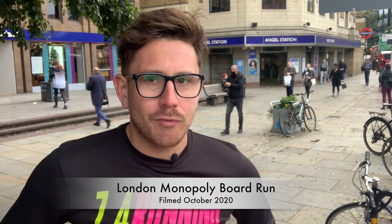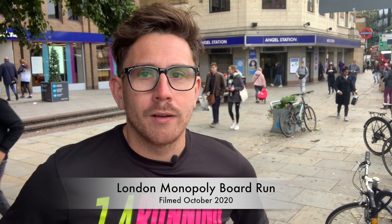Hi guys, it's Greg from 7.4 Running. Today I am in London to take on the London Monopoly board run. I'm currently stood outside Angel Station in Islington where I'll be starting the run, completing a loop around the city and finishing at Liverpool Street Station. I'll be passing through every square on the London Monopoly board today. I will not be passing go and collecting £200, but I will be finishing in Brick Lane for a world-famous salt beef bagel. There's no time to set up my directions on my watch because I think I could get very lost today.